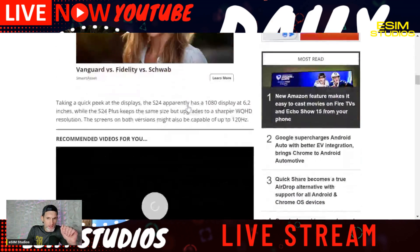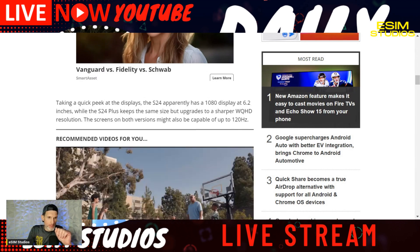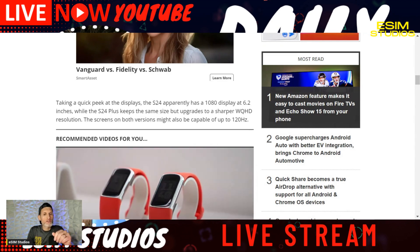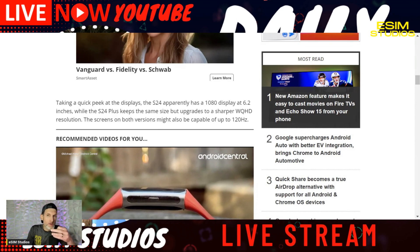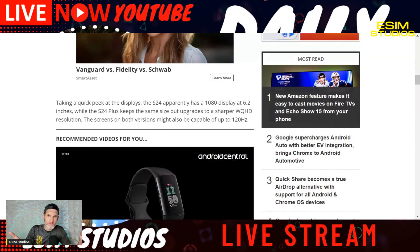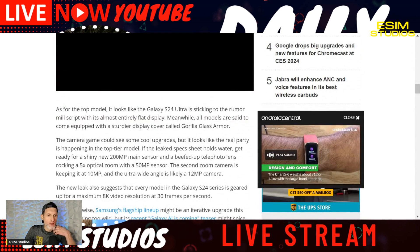Here are the official specs: the S24 will have a 6.2-inch 1080p Plus screen, while the S24 Plus will be 6.7 inches with WQHD resolution. All three models — S24, S24 Plus, and S24 Ultra — are getting LTPO2 displays capable of 120Hz, ramping all the way down to 1Hz for the always-on display to save battery life. The Ultra will also have a flat display, as we've known for a while.